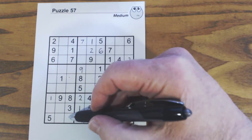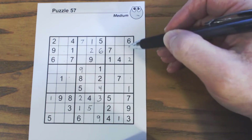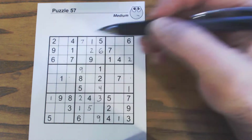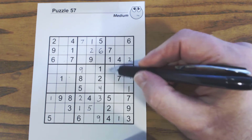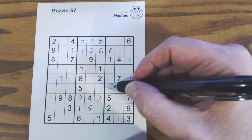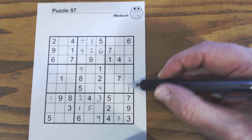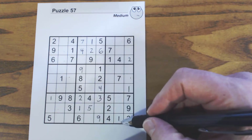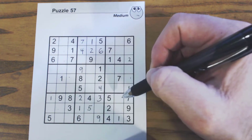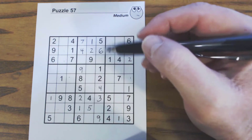For threes: three there, so one of those is a three, one of these is a three, ghost threes, three there. For fours: there's a four, four, four — so one of those is a four. Let's see here — I think we may have some twins here: six, nine, four, one, three — no, can't see any.